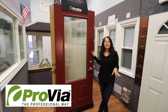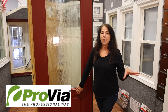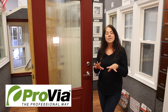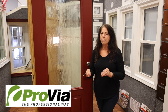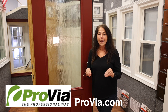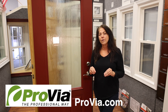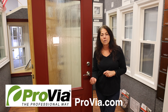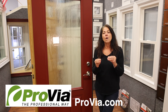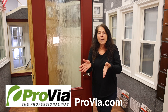People often ask what door should I get. Well, it depends — there are different finishes: smooth, wood grain, stained, or painted, with different styles available in the different lines. Provia has a really nice feature on their website, Provia.com. In their design center you can upload a picture of your home and put the different doors on your house, so you're not trying to imagine what it will look like — you can see the rendering. This will also show you what styles are available in different lines, which will lead you to the right decision for your home.